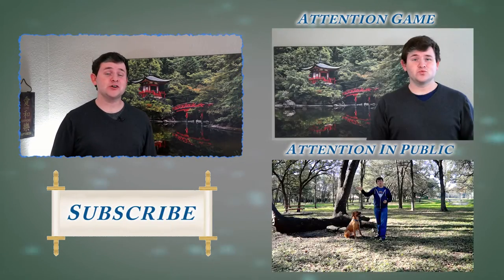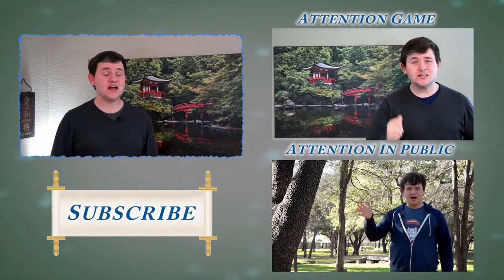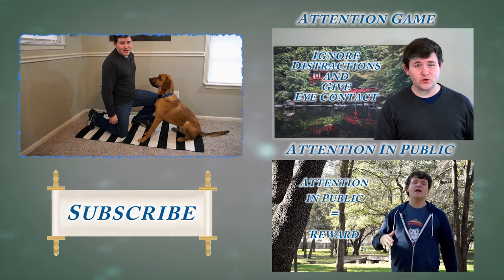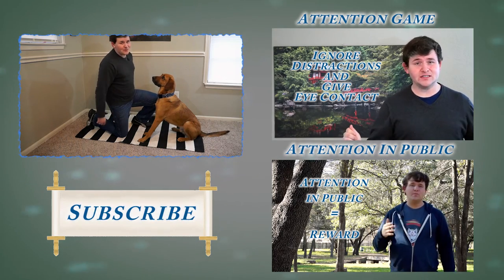Thanks for watching here on the Doggie Dojo. If you learned something to help you discover the path to life with your dog, please consider subscribing. Thanks again for watching everybody and as always, have some fun with your dog.